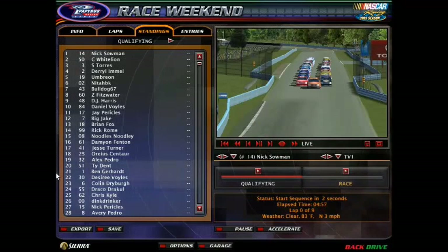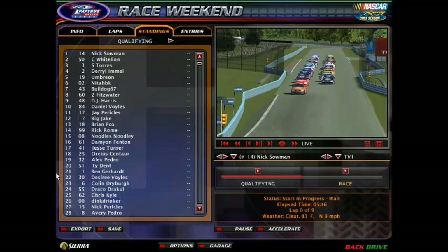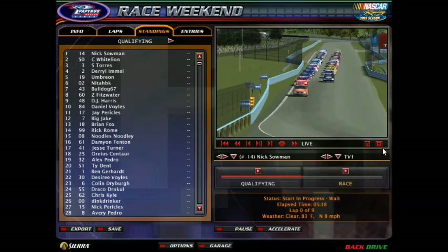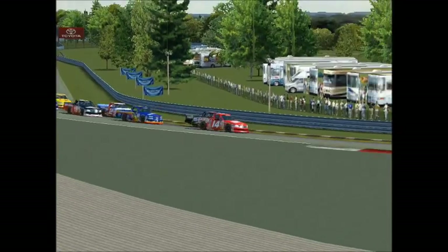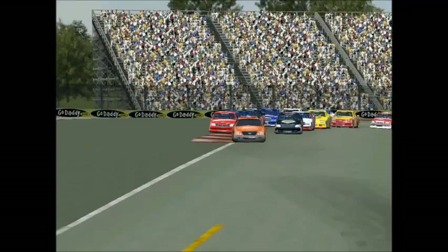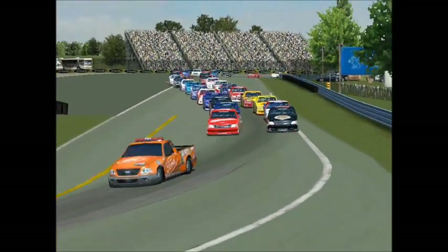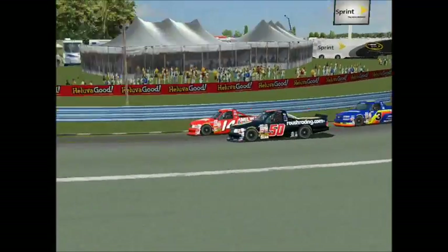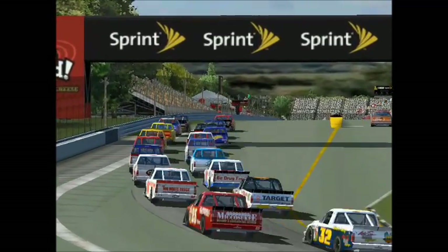Here is the command. Drivers, start your engines! The field is rolling off. Originally this race was gonna be held at the original Watkins Glen that came with the game, but I decided nope, we need to change it up a little bit. We are going with the current Watkins Glen track — a little mix of past and present. Pace truck is in. We are racing at Watkins Glen.